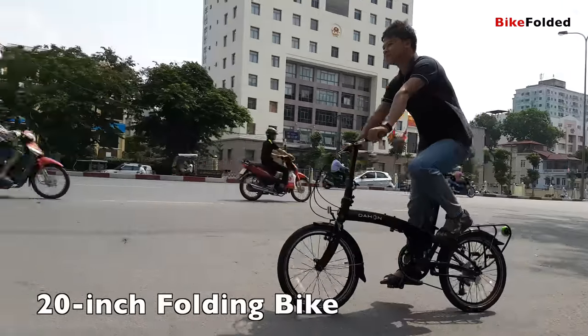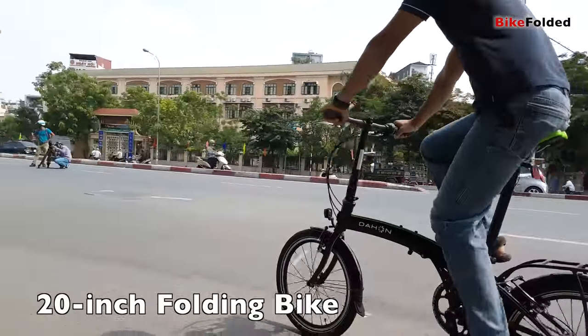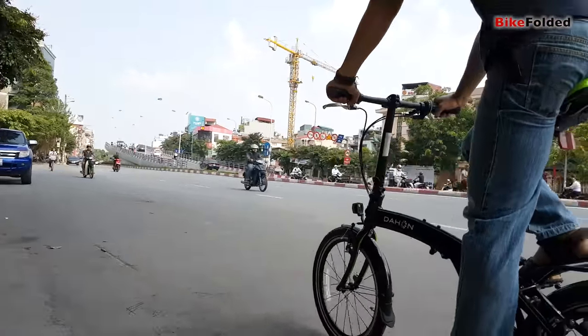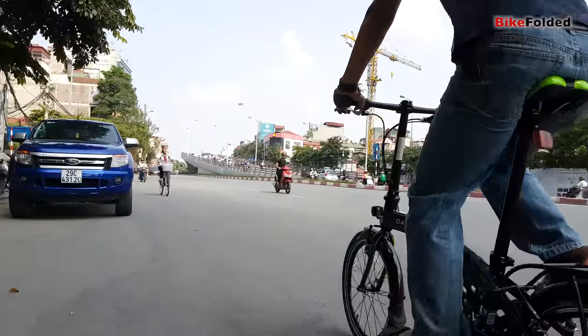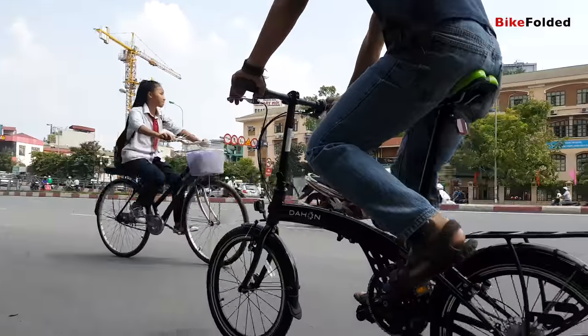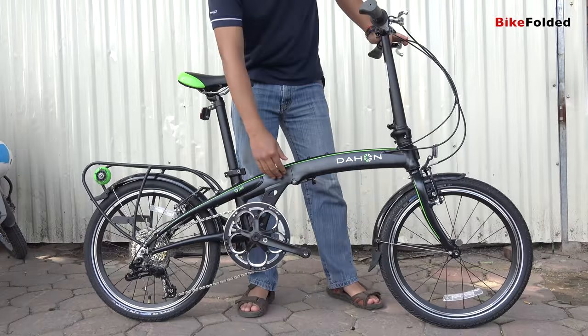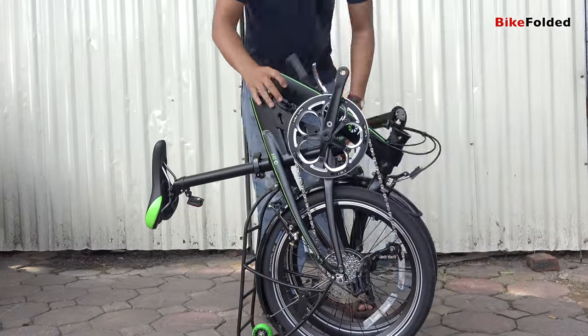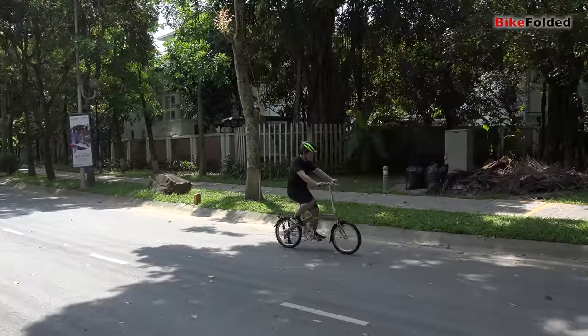Bicycles with 20-inch wheels are significantly larger, but they have some benefits like a lower starting price and a more stable ride. In fact, a majority of folding bikes I've reviewed have the 20-inch wheels. It's considered a good balance between folded size and performance, and the bikes are still manageable while the riding quality is generally better than the small 16-inch wheels.